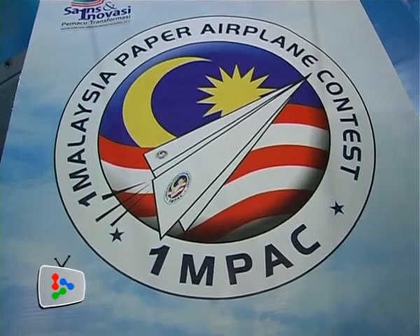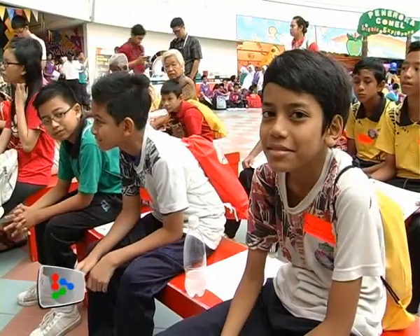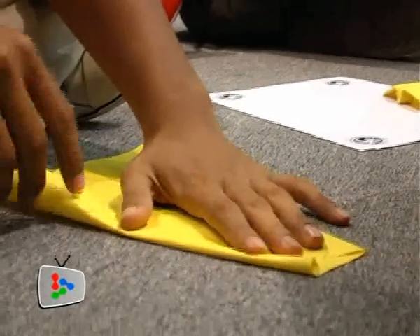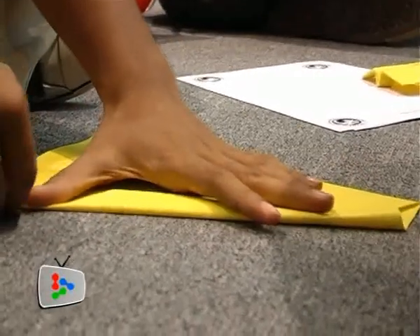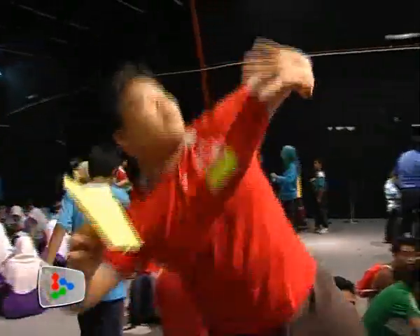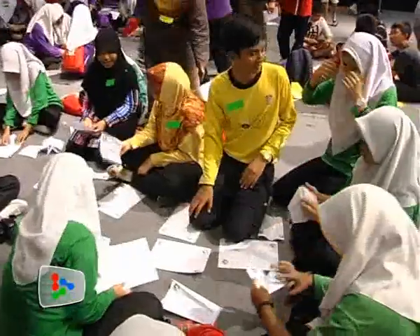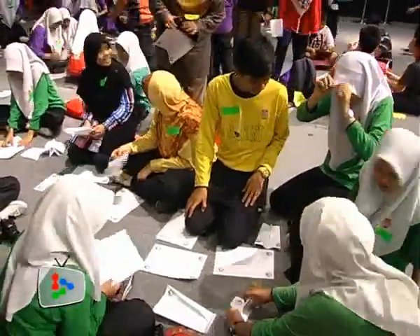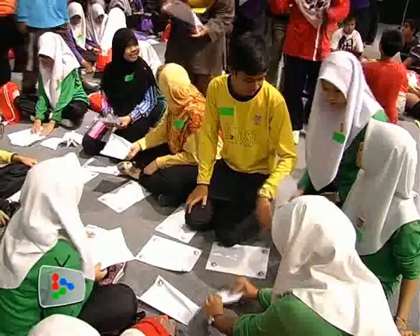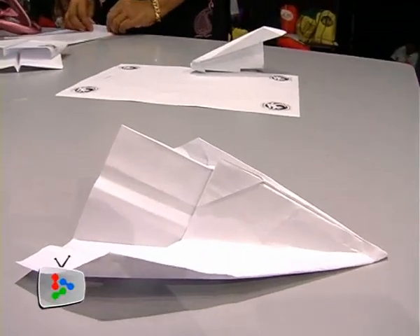About 400 contestants, mainly from primary and secondary schools, came armed with their paper planes to the National Science Center. They designed their airplanes to compete in the one Malaysia paper airplane contest, with the aim to make their plane stay in the air longer than everyone else's. The older participants joined to relive childhood memories of playing with paper planes, while others wanted to support their school-going children.